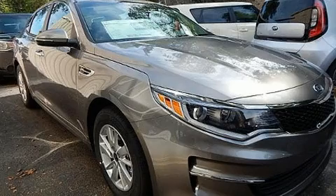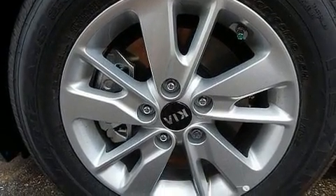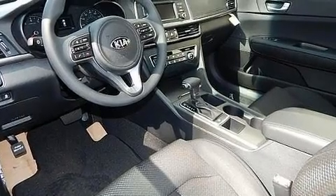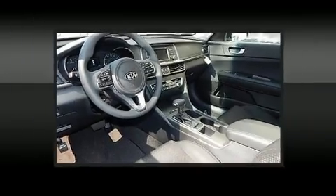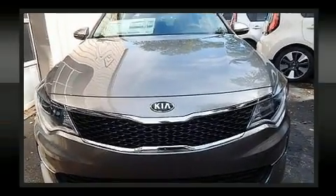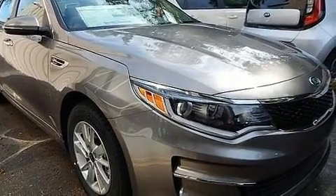Kia also prioritized safety and security by including head curtain airbags, front and side impact airbags, traction control, brake assist, a panic alarm, and four-wheel disc brakes with ABS. With electronic stability control supplementing mechanical systems, you'll maintain precise command of the roadway.